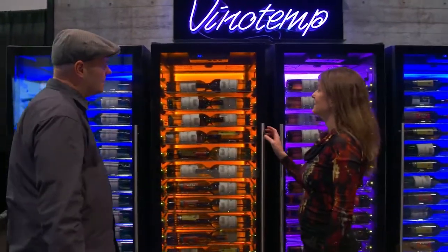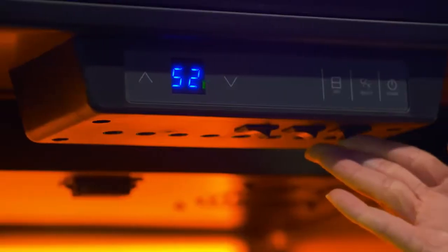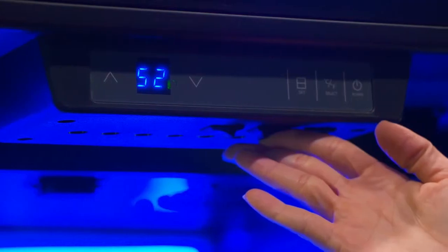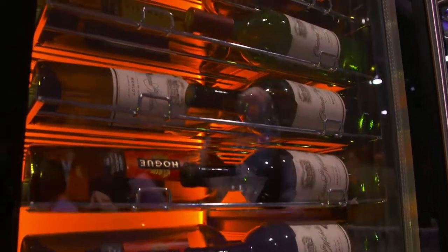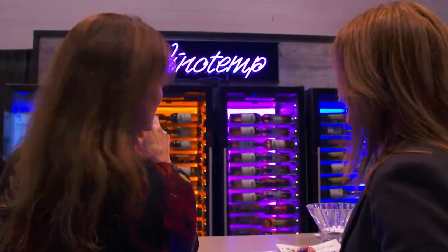And if it's mood lighting you're looking for, Vinotemp has that too. Their commercial series refrigerators feature backlit lighting in three colors. With convenient touch controls, you can switch between amber, blue, and heliotrope. That's purple for those of you who had one too many glasses of wine.